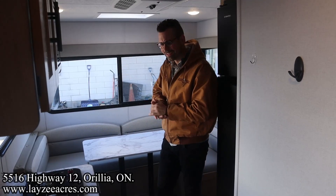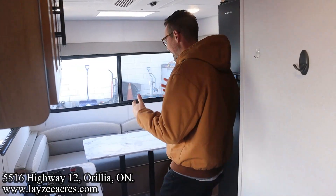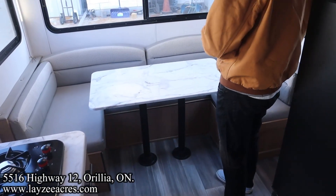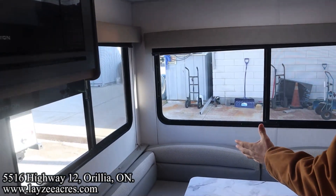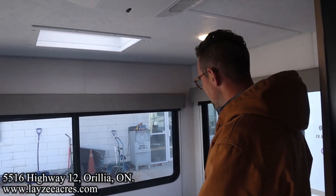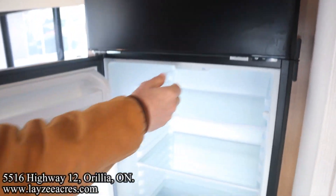Right inside the Avenger 16RD — standing at the main door looking back to our big U-shaped dinette. This does go down into a secondary bed, somewhere between a single and a double. We've got those big windows around the back side — lots of natural light and airflow — and there is a skylight right here above it as well, which is a cool little feature.